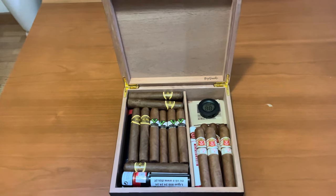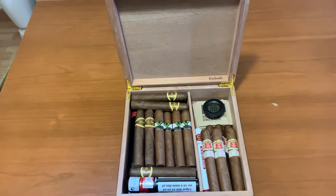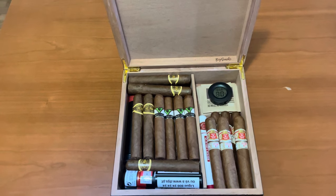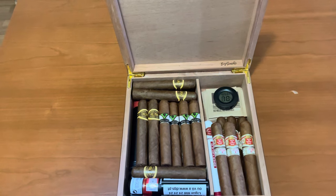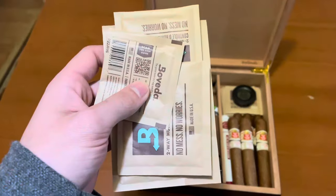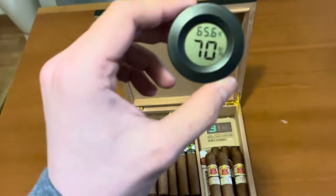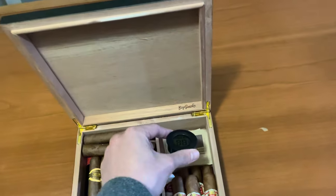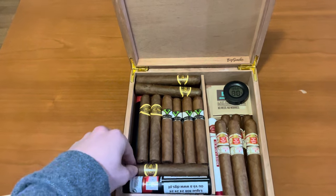Hello everyone, welcome to my first video. Today I'm going to show my cigar collection. It's a pretty small collection — I have them in this humidor, it's a Big Smoke humidor. It has a 20 to 30 cigar capacity. I keep them fresh with Boveda packs and I use this little hygrometer that measures humidity and temperature.